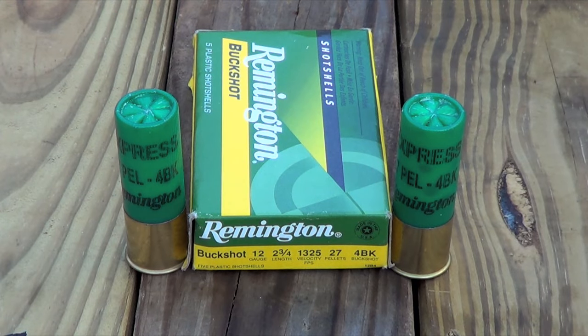There's a close-up of the ammo we're testing today. It's a 12 gauge number four buckshot. Each one of those pellets is 0.24 inches in diameter, with 27 of them in each round. The model number for this particular ammunition is 12B4.